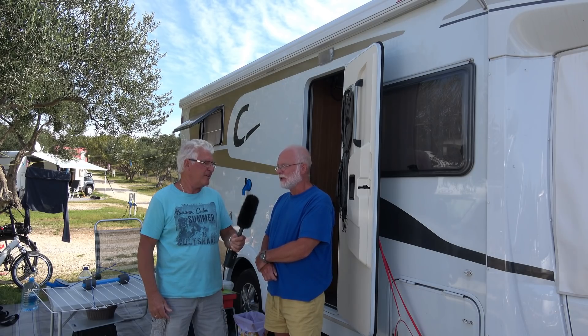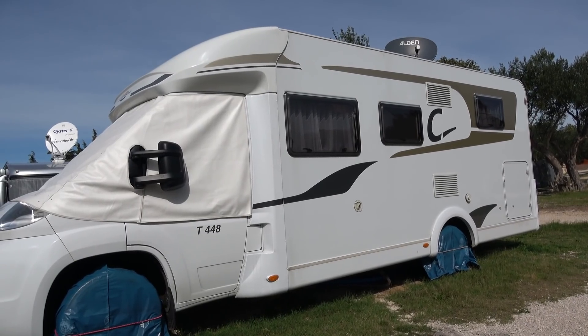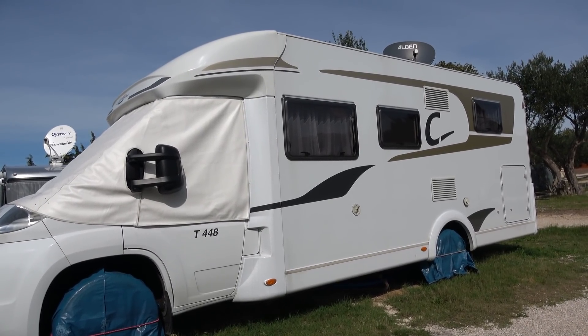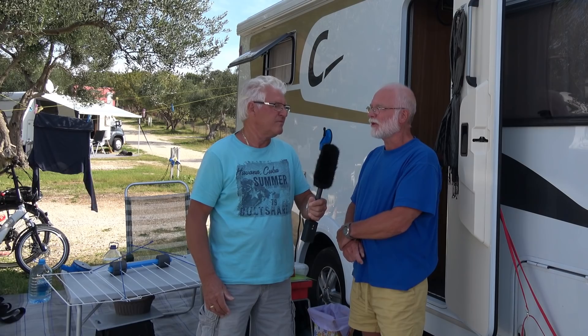Ein Heki-Mini ist das. Und ich hatte ein Problem: Es ist im Herbst weggeflogen. Mir ist eine Lösung eingefallen, um das zu verhindern. Es war folgendermaßen: Wir standen im Herbst auf einem Stellplatz. Es regnete leicht, leichter Wind.